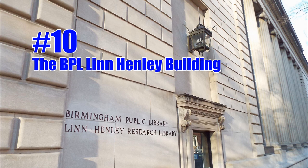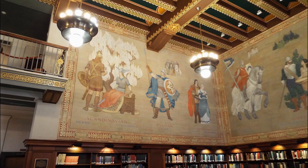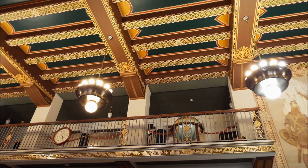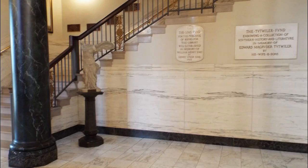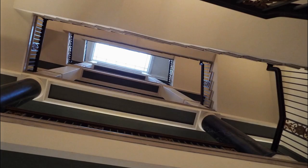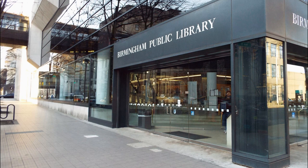Number 10 is the Birmingham Public Library Lynn Henley building. This building was built in 1927 and it has these wonderful murals that are painted on the walls. The architecture is also very interesting to look at. There's a crosswalk on the third floor that will take you across 21st Street. The central branch of the library was built in 1984.